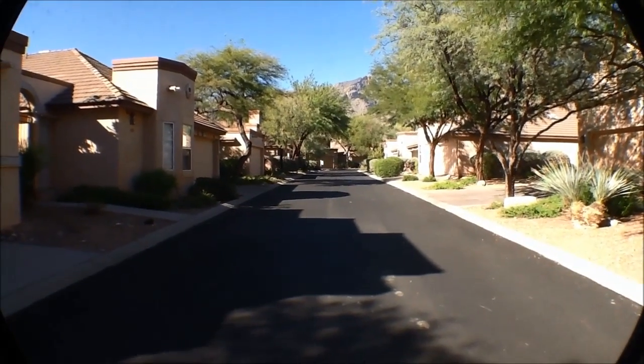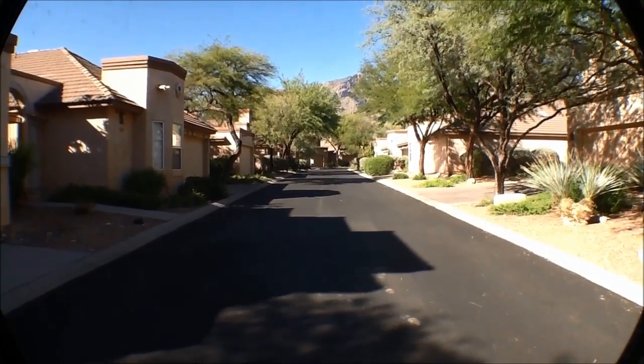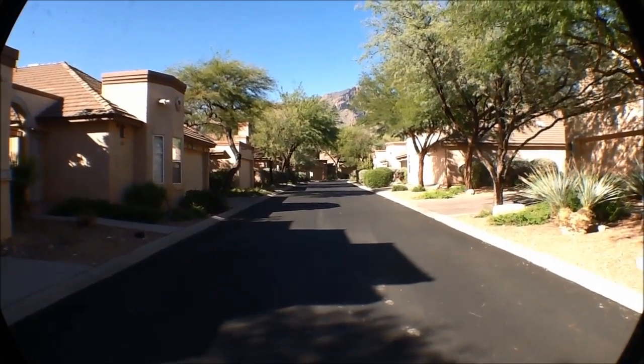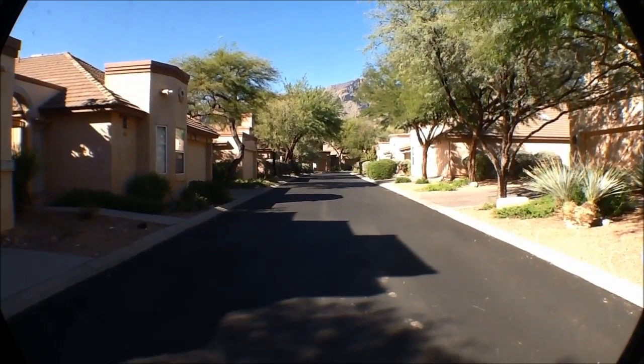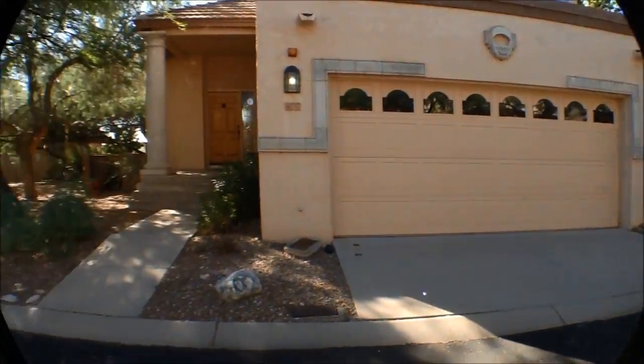Welcome to Tucson Foothills Properties. I'm in gated La Paloma in the middle of the Catalina Foothills. It's a resort community. I'm looking north towards the Catalina Mountains and will pan to give you a street view.